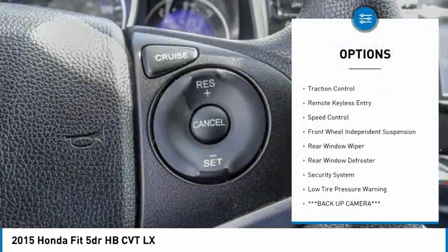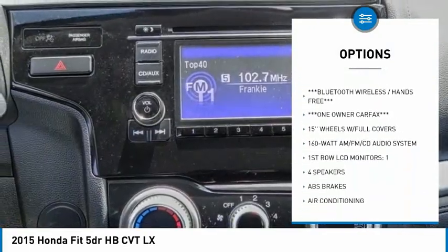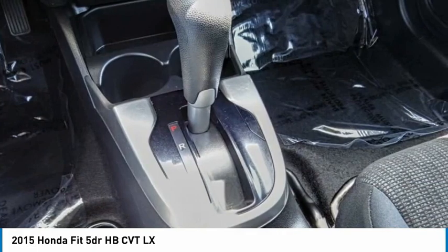Electronic stability control, brake assist, traction control, remote keyless entry, speed control, front wheel independent suspension, rear window wiper, rear window defroster, security system, and low tire pressure warning.